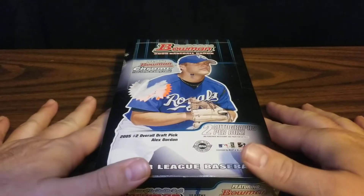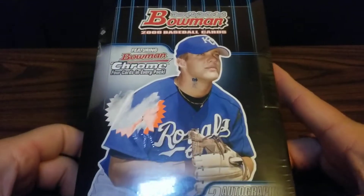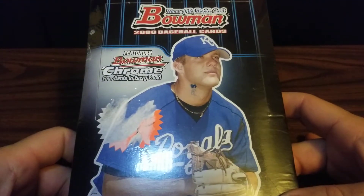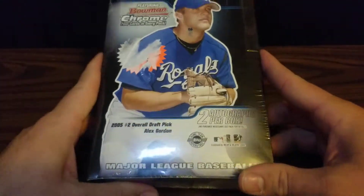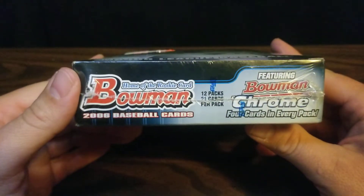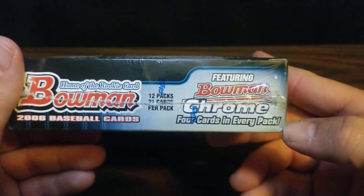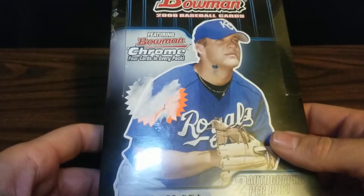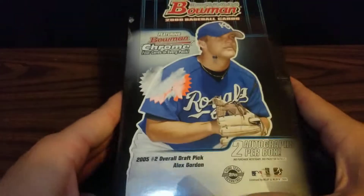Hello from Nebraska! Welcome to Aaron's Sports Cards. Today in this video I will be opening a box of 2006 Bowman. It's a jumbo box with 12 packs and 21 cards per pack. I should find four Bowman Chrome cards in every pack and we are looking for two autographs in the box.